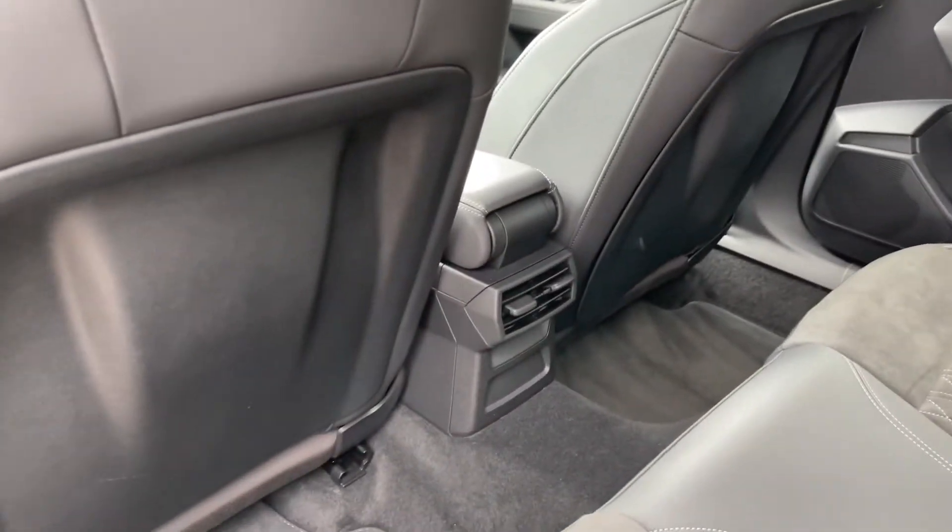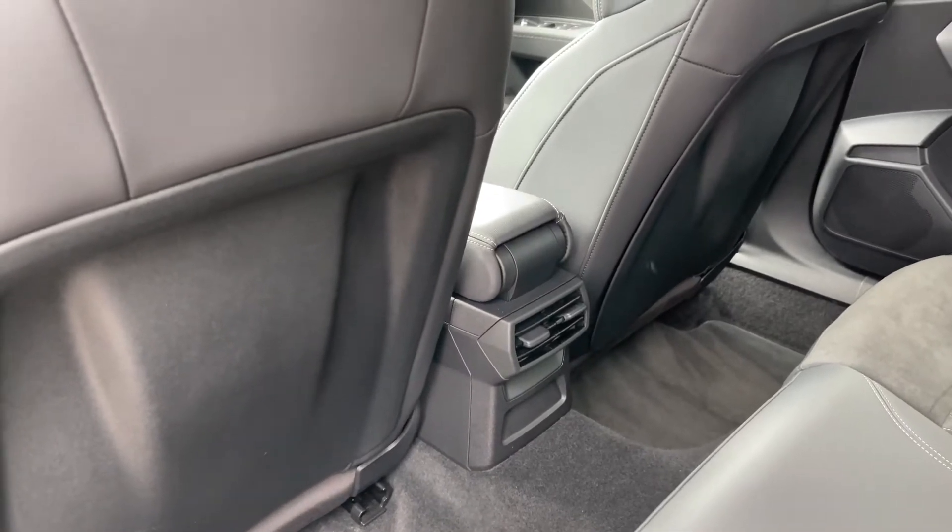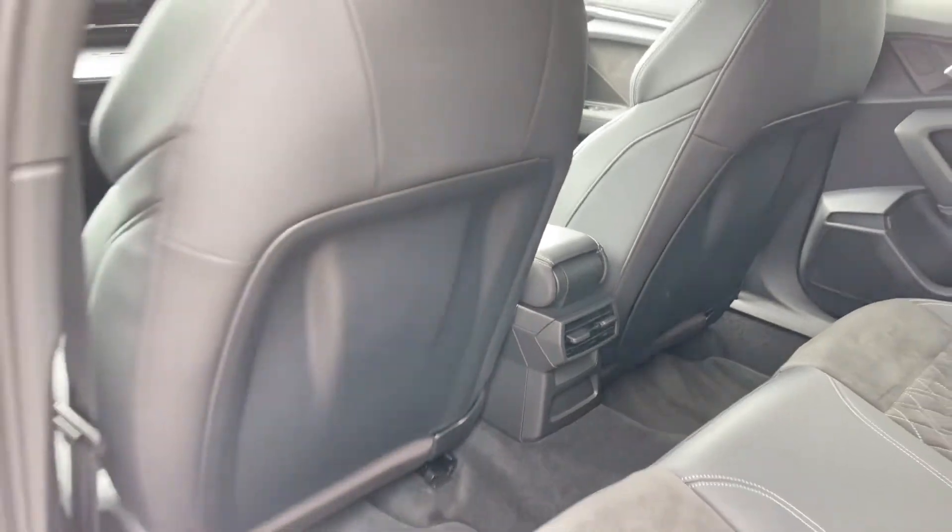Taking a look around, we can see ample legroom here in the back for adults and children alike, and to the centre we have two air vents for the climate control system.